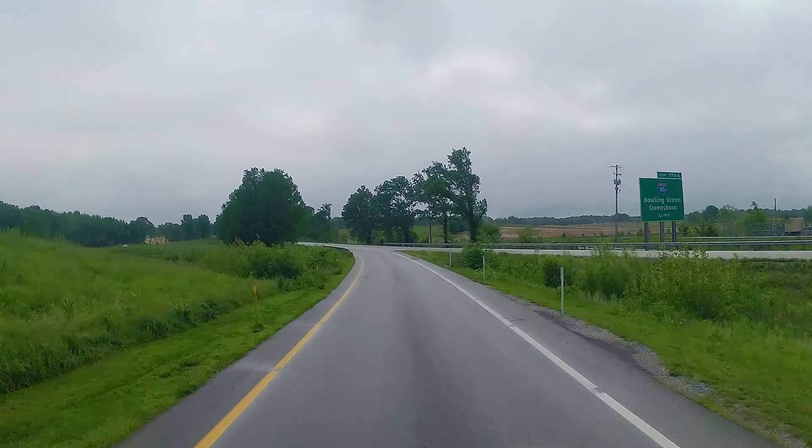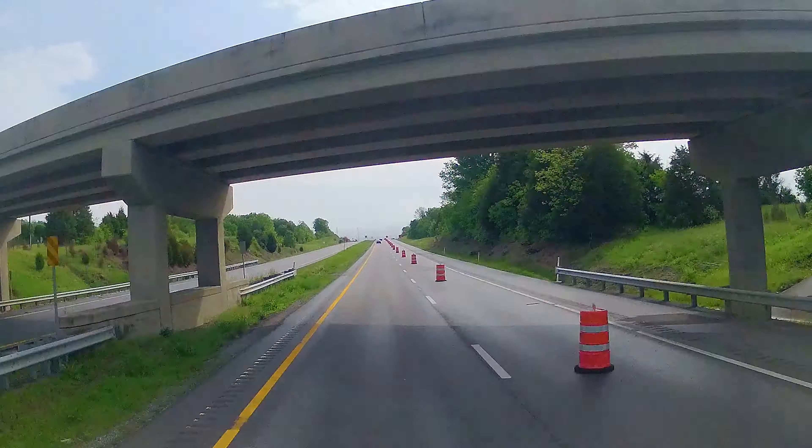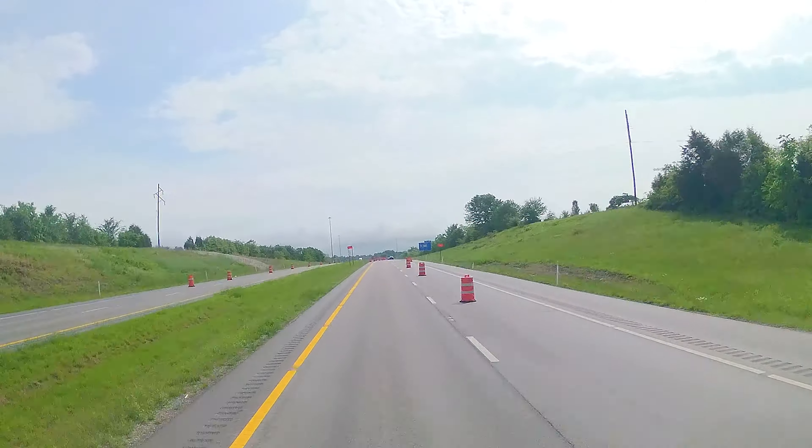After our little gas stop, we're back on the road. Of course, more construction. What else is new?